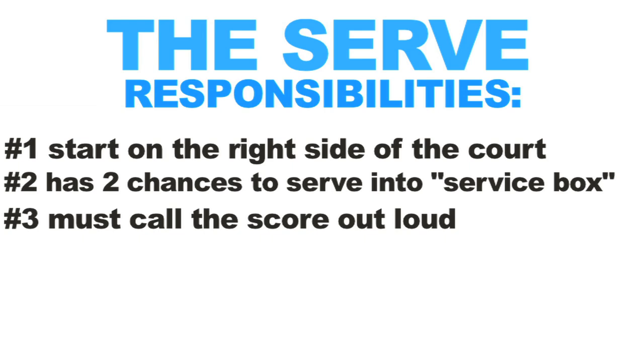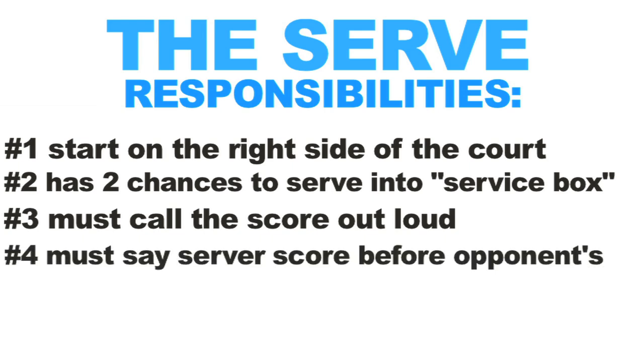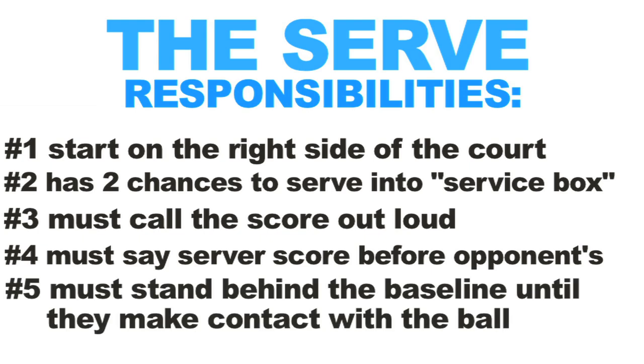Third, before the server attempts to hit a serve in the service box, they must first call the score out loud so that both players can hear and agree. Fourth, the server must say his or her score first before saying the opponent's score. Fifth, the server must stand behind the baseline and is not allowed to touch or cross that line until after they have made contact with the ball.